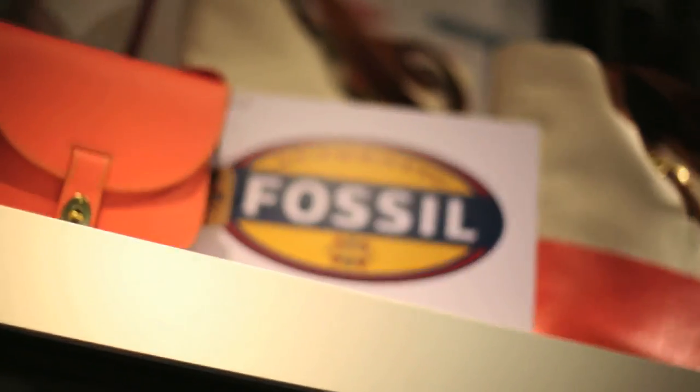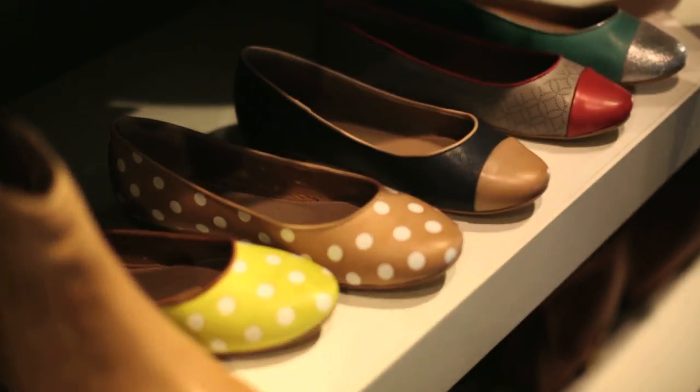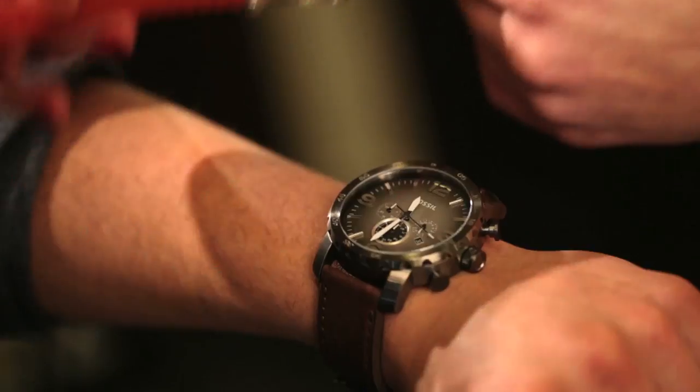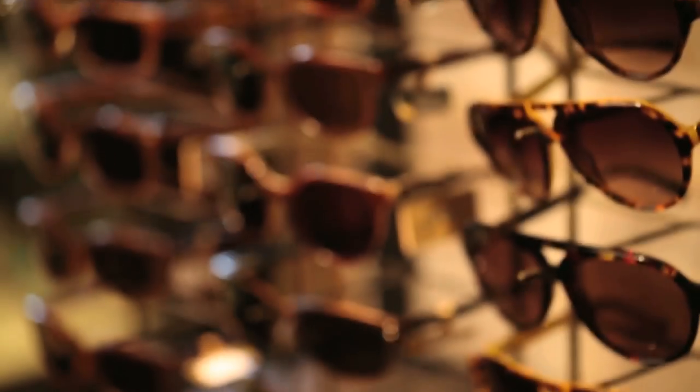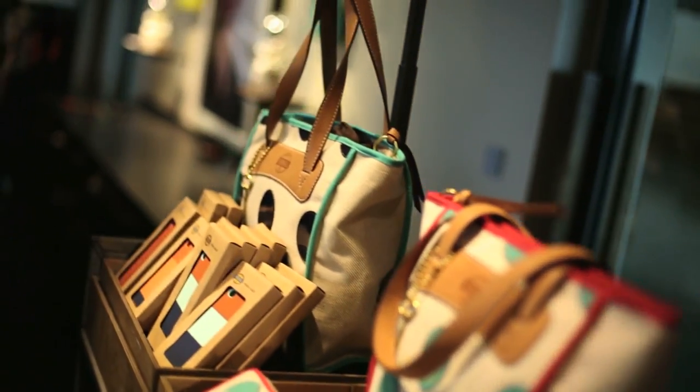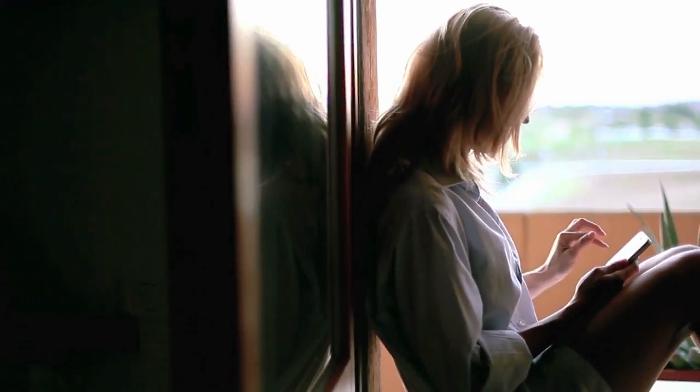Fossil is a global company that specializes in the design and marketing of vintage style fashion products. Its avant-garde approach makes it popular among all age groups and the company is growing worldwide. New products as well as new sales channels that give customers easier access to the merchandise than ever before are the driving forces behind this expansion.